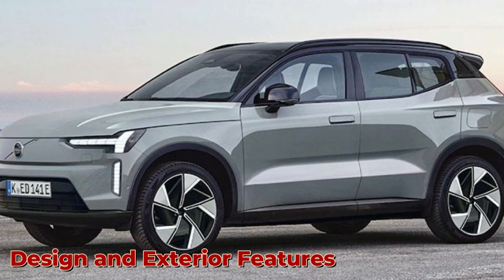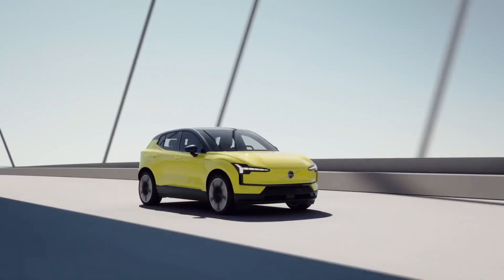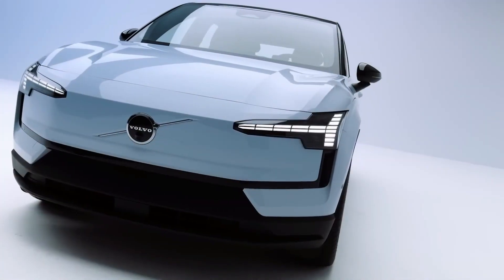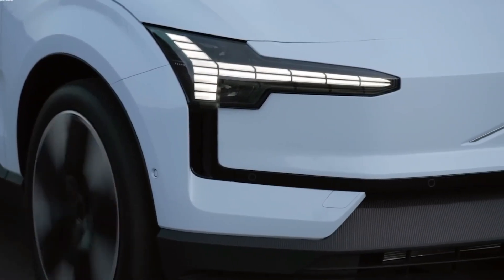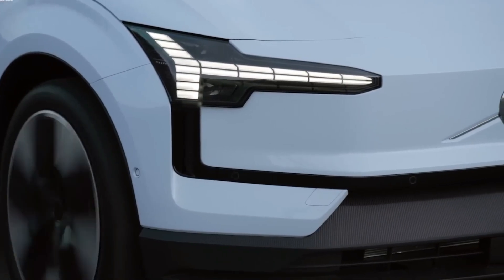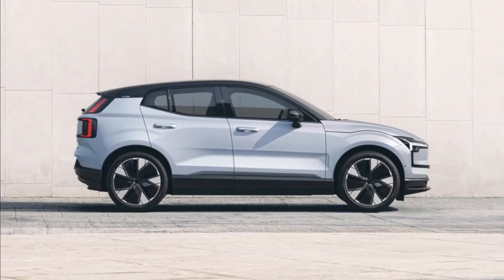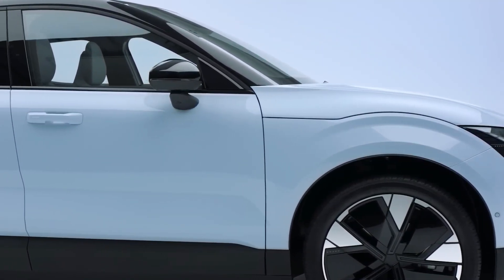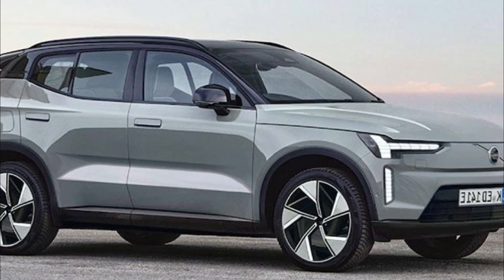Design and exterior features. The Volvo EX30 of 2024 boasts a stunning design that perfectly combines elegance and modernity. The front grille showcases Volvo's signature iron mark, while the sleek LED headlights add a touch of sophistication. The EX30's exterior is crafted with high-quality materials and attention to detail. The body panels are made from lightweight yet durable materials, ensuring excellent fuel efficiency without compromising on strength.